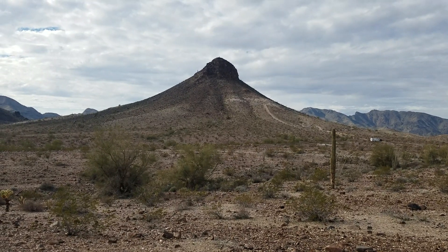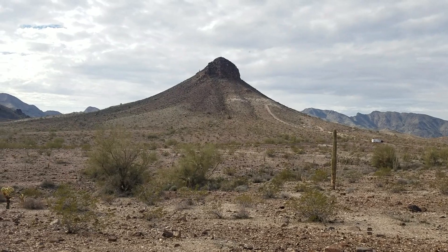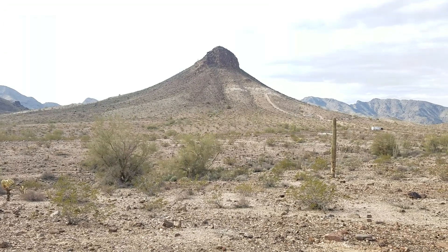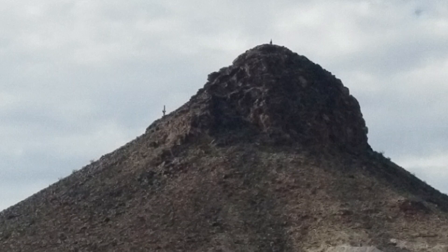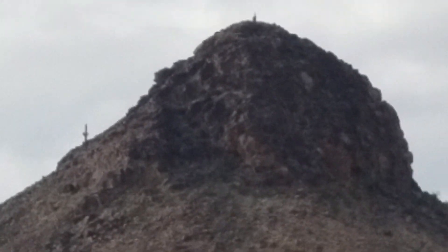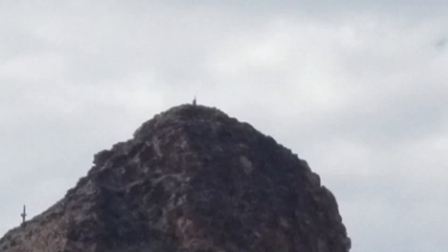Here it is — the infamous Dome Rock that so many people go to. You can see the Dome Rock, and up at the top is a lonely Saguaro Cactus near the top. And there's something else — it might be another one at the top, or it might be just a stand of stacked rocks.